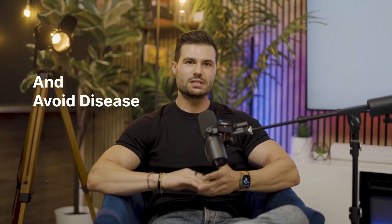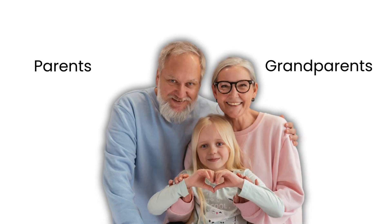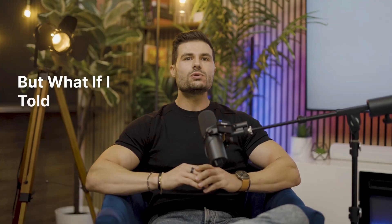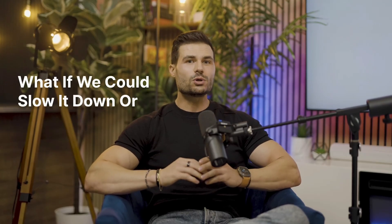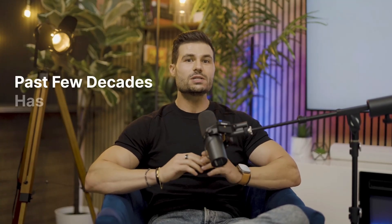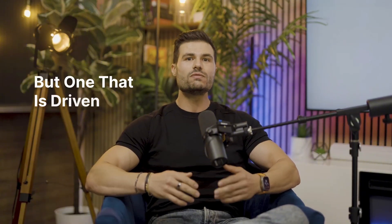Most of us go through life assuming aging is an inevitable, immutable force. As long as we stay healthy and avoid disease, we hope to live as long as our parents or grandparents. But what if the aging process itself is malleable? What if we could slow it down or even reverse aspects of it? Scientific research over the past few decades has revealed that aging is not just a passive process, but one that is driven by specific biological mechanisms.